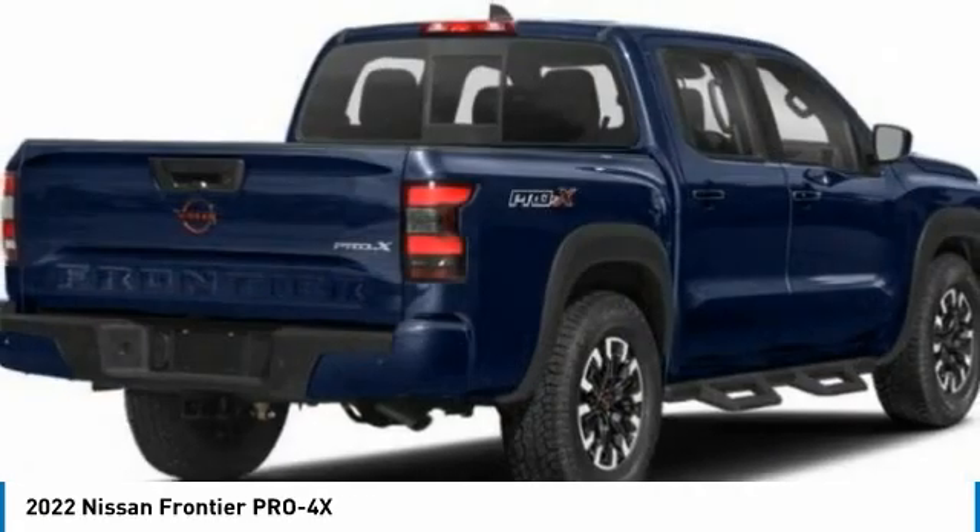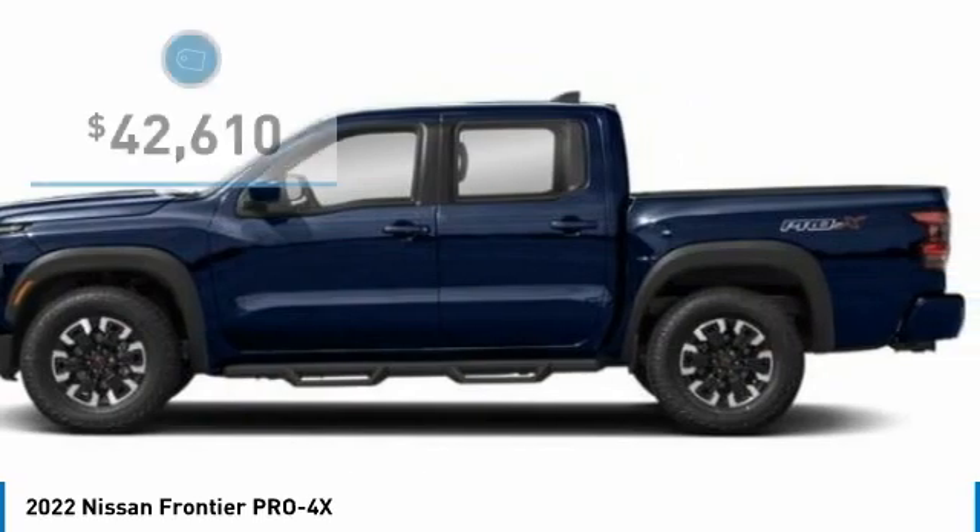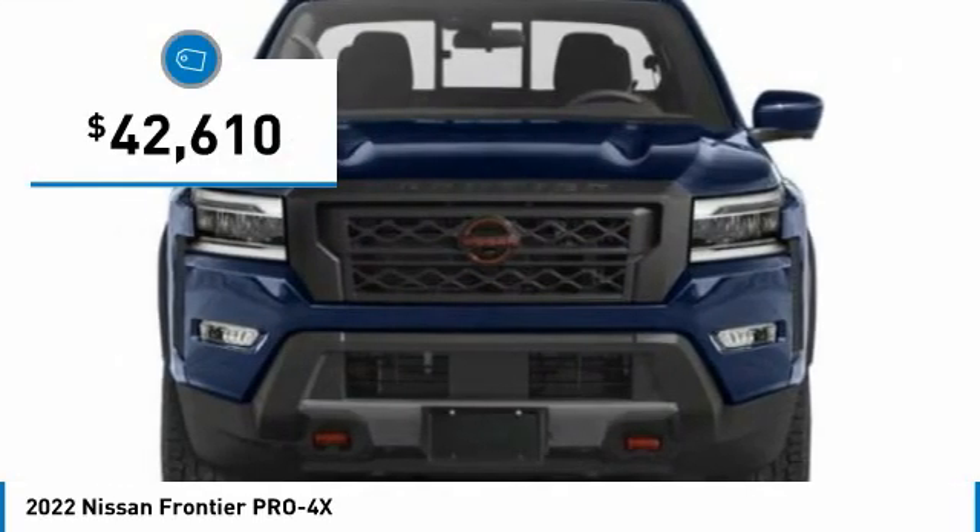The Frontier's interior comforts include cab versatility, under-seat storage, and seating for five, and is priced below $45,000.